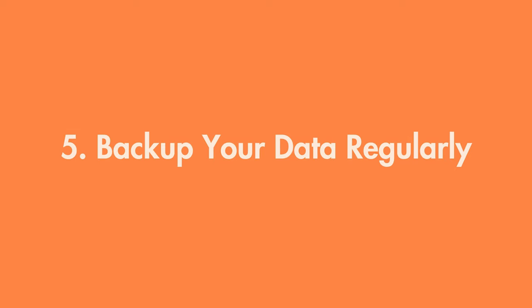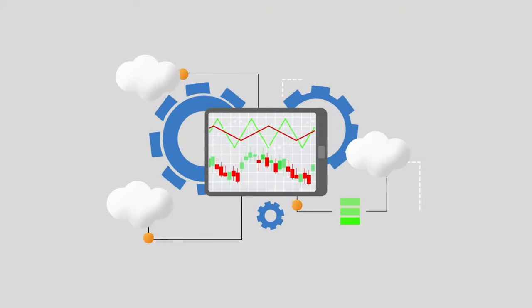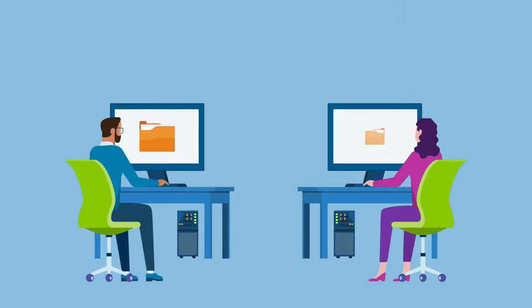Number five: backup your data regularly. In case malware does get through, having backups means you won't lose your important files. Use cloud storage or an external hard drive to keep your backups safe. Regular backups are your safety net in case of a malware attack.